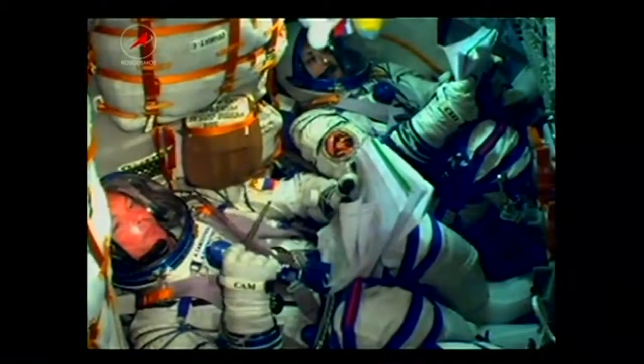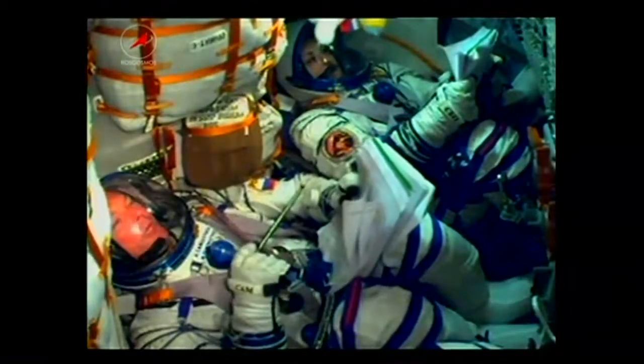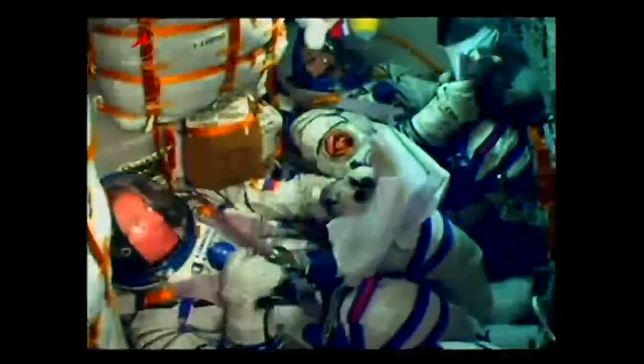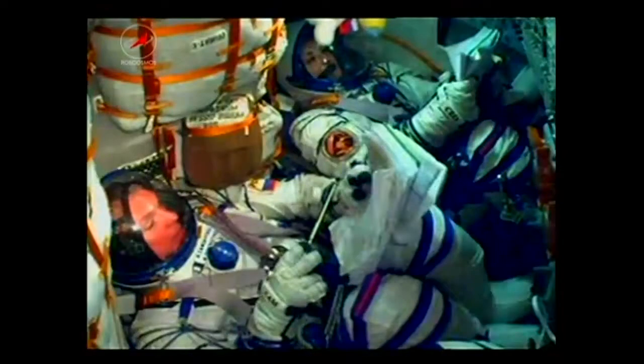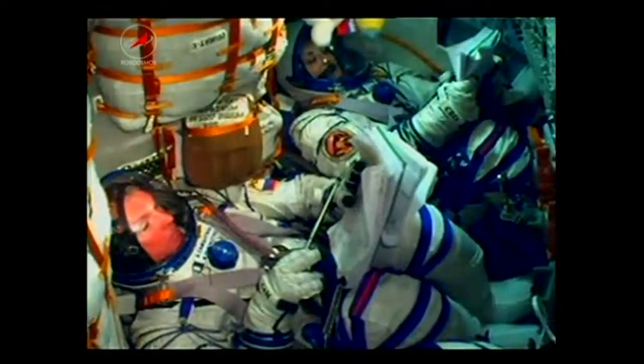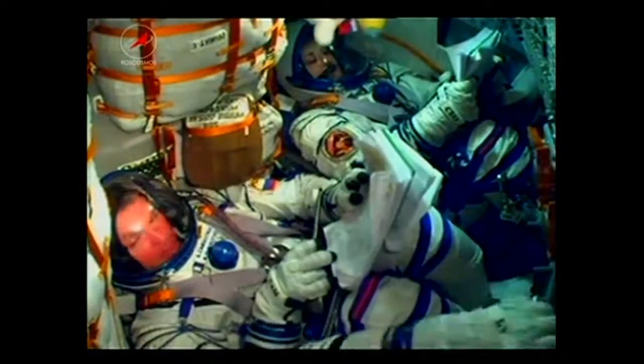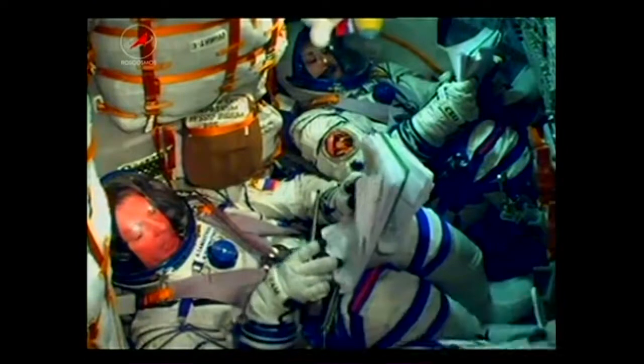Back with in-cabin views of the crew inside the Soyuz as it makes its way now two and a half minutes into flight, still seeing Alexander Samakutayev on the bottom left-hand side and Elena Serova on the top right. Butch Wilmore is out of view here but sitting next to Samakutayev.